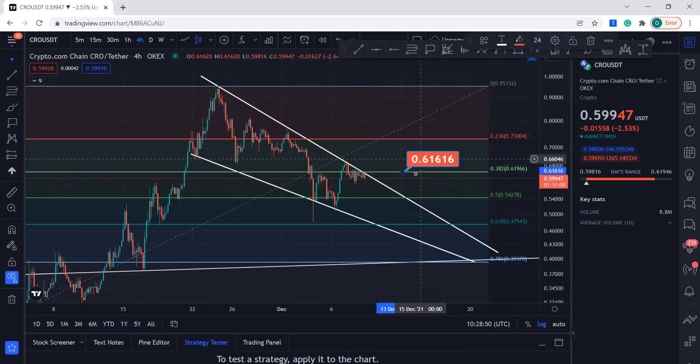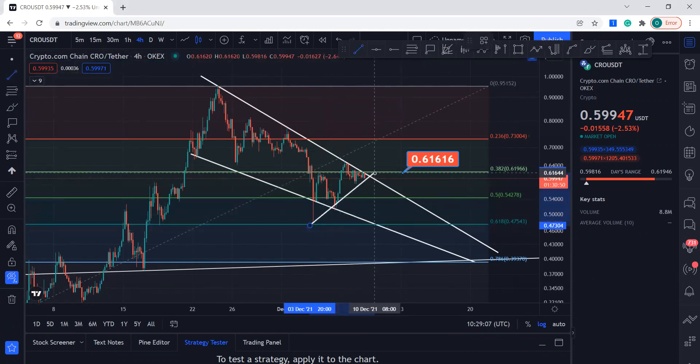Right over there is the resistance. If it breaks that and closes the four-hourly candle above it, you know what's going to happen — it's going to just take off to this level over here. But we want to see that break first.